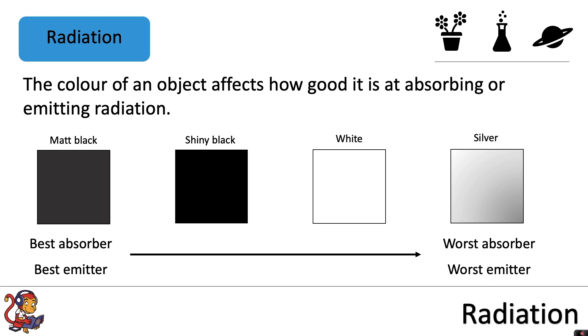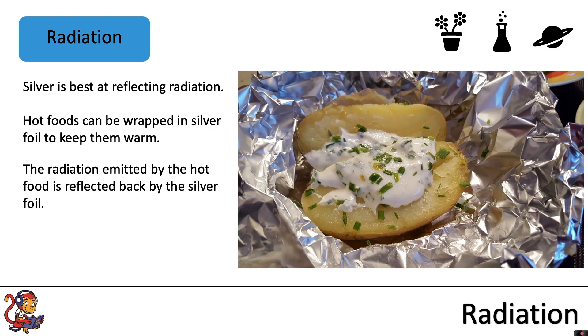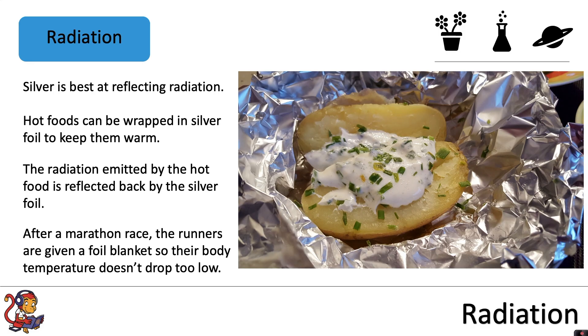Silver, however, is still a useful colour in some scenarios because silver is best at reflecting radiation. Hot foods can be wrapped in silver foil to keep them warm — the radiation emitted by the hot food is reflected back by the silver foil. In another example, after a marathon race, the runners are given a foil blanket so their body temperature doesn't drop too low, and they wrap that foil blanket around them and the radiation they are emitting is reflected back towards their bodies.